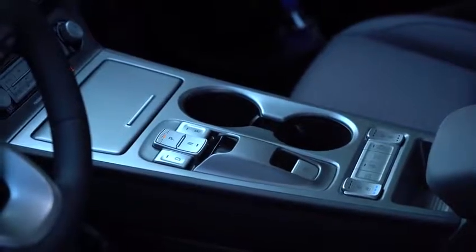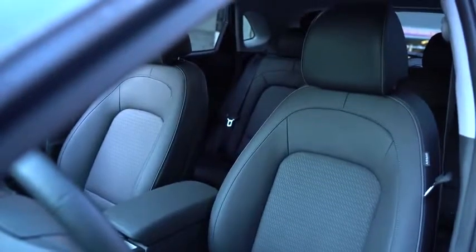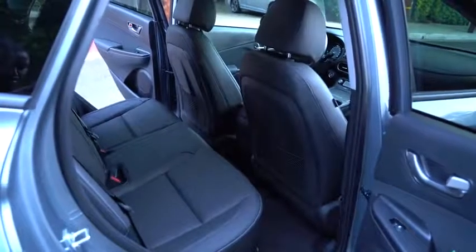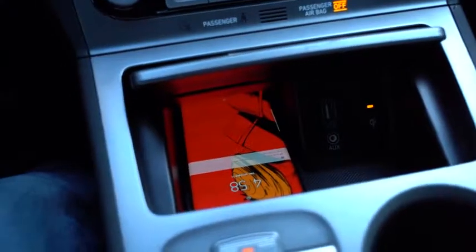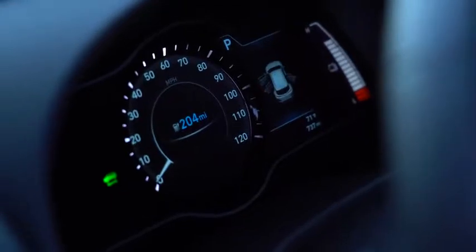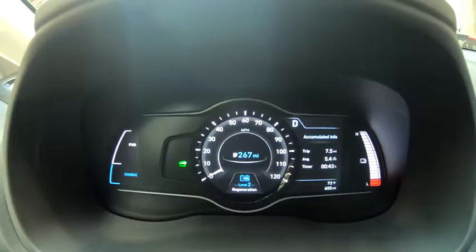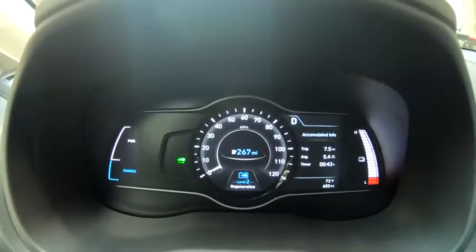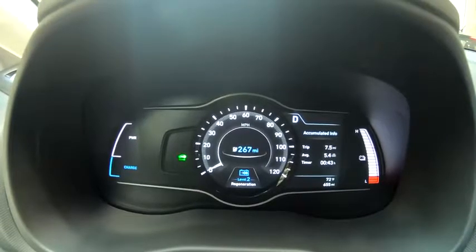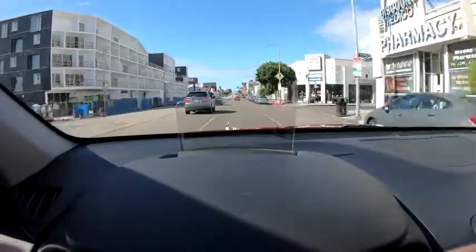The car is well-designed with nice cubbies and buttons throughout. The interior is flush and clean, though it's a bit small in the back. You do have wireless charging built in so you can charge your smartphone. In terms of charge times, a Level 3 quick charge at 100 kilowatts will be about 54 minutes for this vehicle.